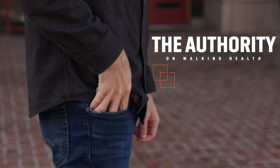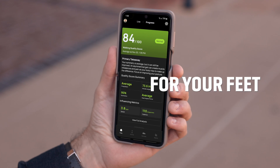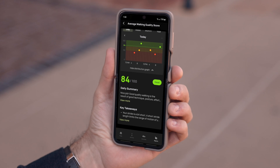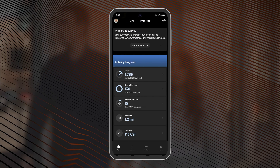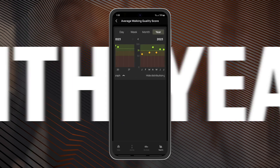Ballastin is the authority on walking health, insights, and guidance. The Ballastin Connect app is the mouthpiece for your feet. The app tracks a complete suite of metrics that quantify how much you walk, including detailed reports to help you understand trends over a day, week, month, or year.